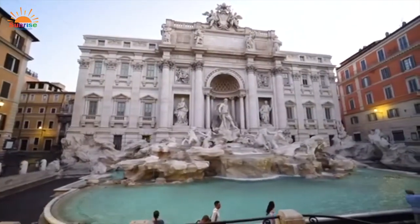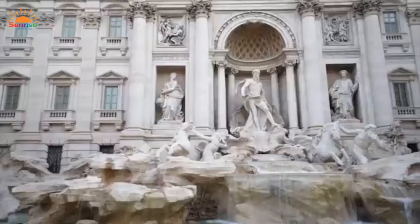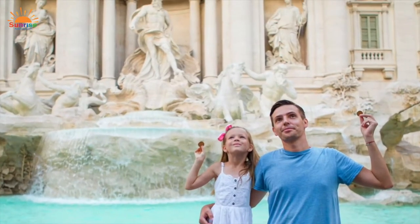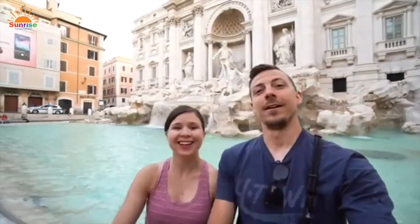Let's go outside Vatican City and explore Rome. Our first stop is the Trevi Fountain, considered the most spectacular fountain in Rome. It's famous as a place for visitors to toss a coin into and make a wish. They say if you do so, you will one day return to Rome.